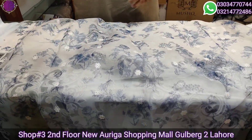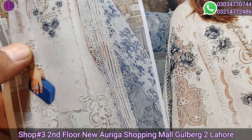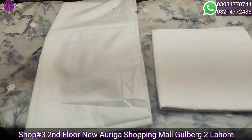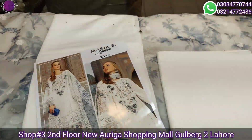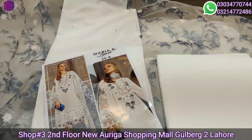Masha Allah, this is our article. The dupatta has a beautiful look with all the laces. This is a plain bag and plain trouser — a complete 3-piece article. You can order on our WhatsApp number. Thank you for watching our video.